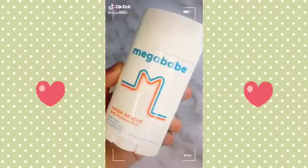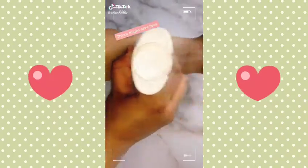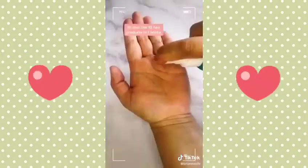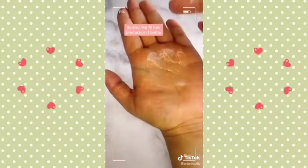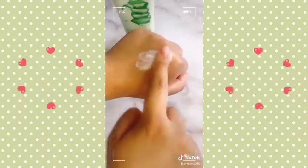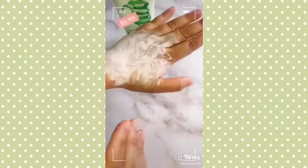Three products you have to try from Target. Megababe Thigh Rescue is an anti-friction stick that'll save your thighs in the summer without staining your clothes. I get the worst knots in my hair and this is like the best detangler I've ever had. This K-beauty line is the perfect daily face wash — it gives you a deep cleanse without stripping or irritating your skin, and it also has a budget-friendly price tag.